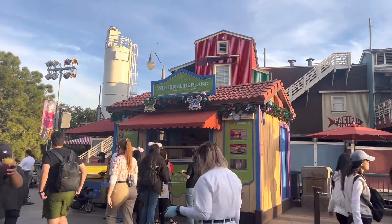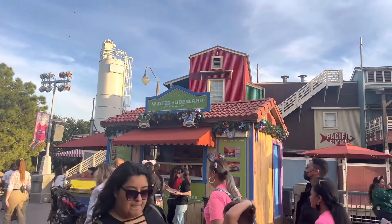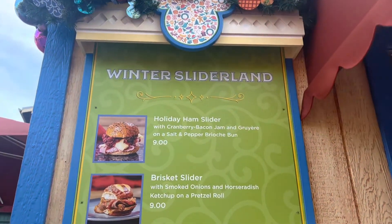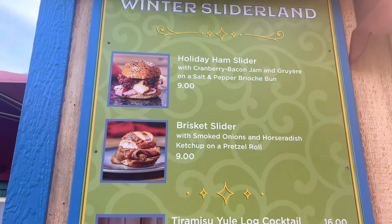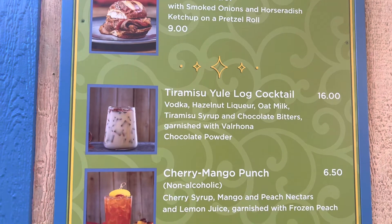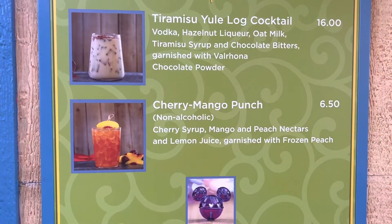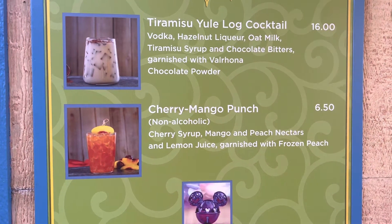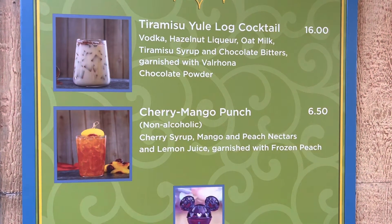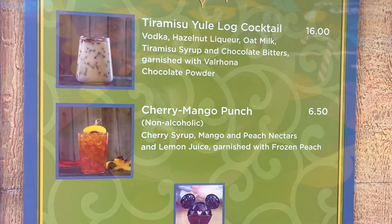The next booth I'll be trying is Winter Slider Land. The menu has a Holiday Ham Slider, a Brisket Slider, a Tiramisu Yulag Cocktail, and a Cherry Mango Punch. I'm going to grab the food and a drink and show you what I got.